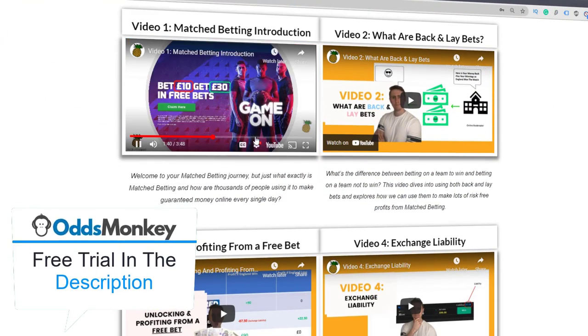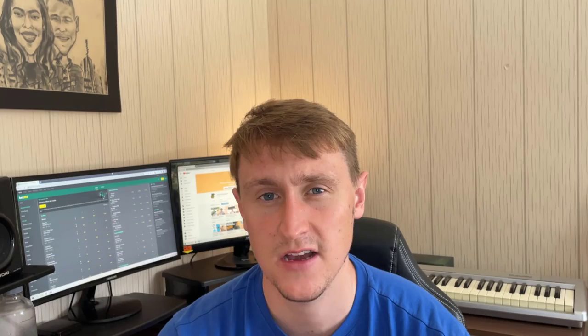You can get a free trial of OddsMonkey, or you can watch a 15-minute crash course I've put together on my website which will walk you through exactly how it works. This video is going to cover four little hacks you can apply to the two-up offer — some hidden gems you might not have heard about before.